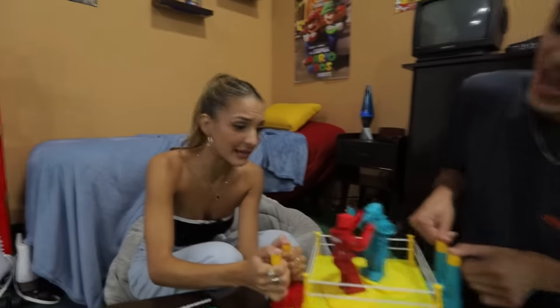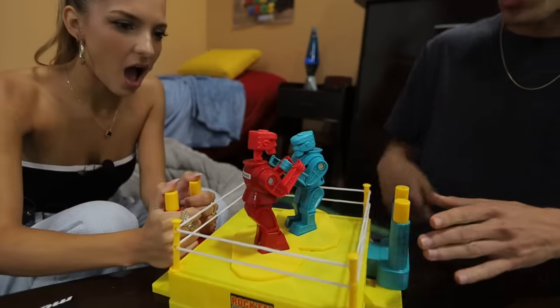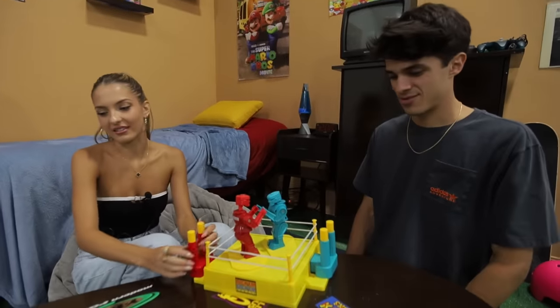Headshot — I'm clearly winning. Headshot. This game is stupid. Yeah, this should stay discontinued.